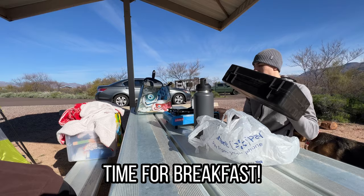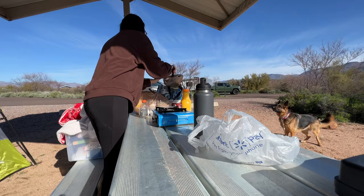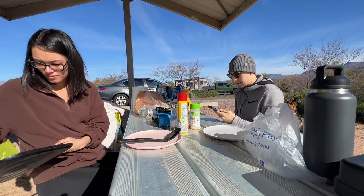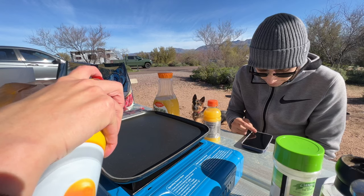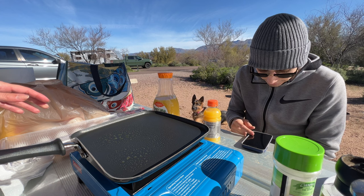For breakfast, I packed eggs, breakfast sausages, and orange juice, and we ended up using our Coleman grill with butane. And before anyone makes a comment about this — I know that there are pots and pans specifically for camping, but this works just fine for us. So if I don't have to spend anything, I won't.